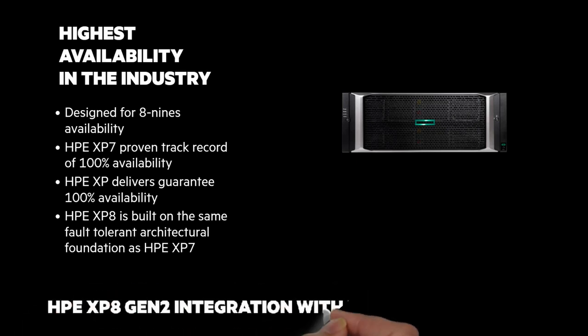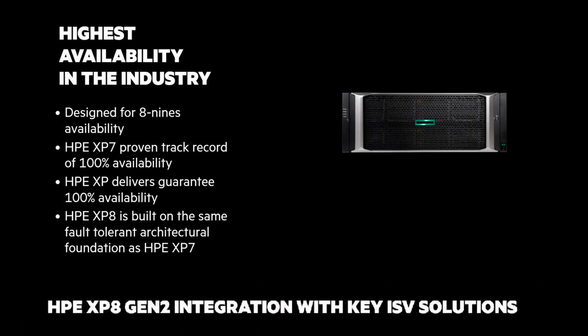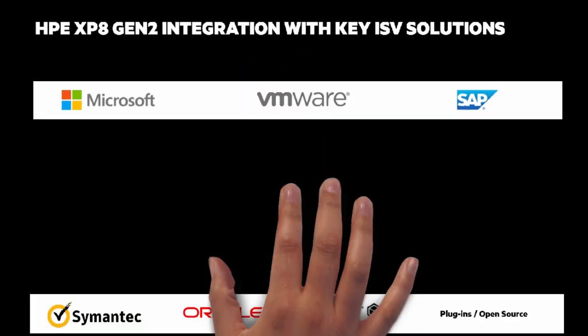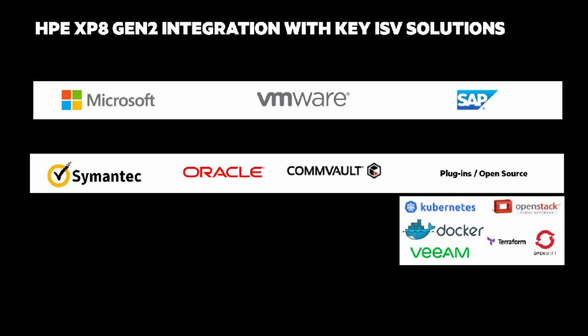The HPE XP-8 supports solutions with all major ISVs: Microsoft, VMware, SAP, Symantec, Oracle, Commvault, and plugins for container technologies like Docker, Kubernetes, and OpenShift.